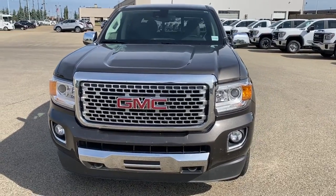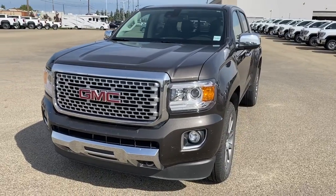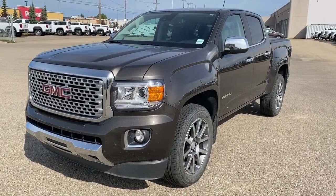It's a great day at Western GMC Buick, located on the corner of 184th Street and Stony Plain Road in Edmonton. Today we're looking at the 2019 GMC Canyon Denali.